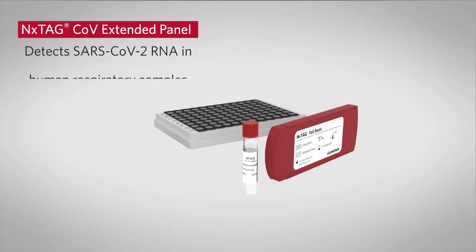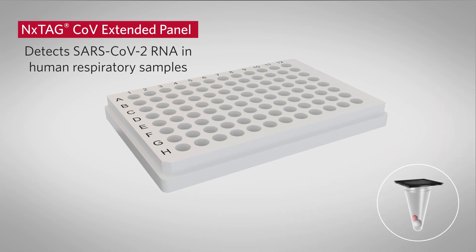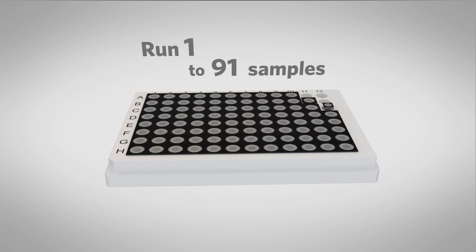The NextTag CoVe Extended Panel detects SARS-CoV-2 RNA using lyophilized pre-plated wells that can be separated to test up to 96 samples in a single batch.